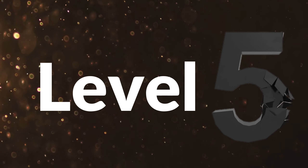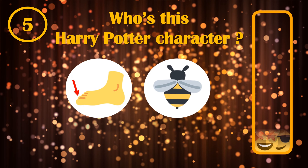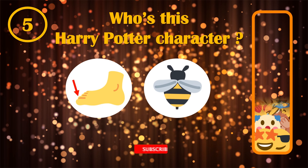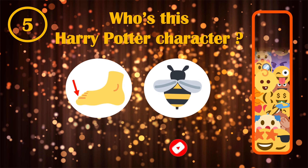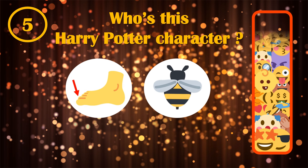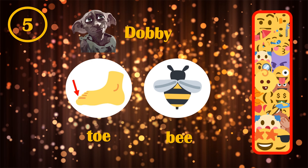Here is already level 5. How many Harry Potter characters did you guess right until now? O and B were here the emojis to recognize.